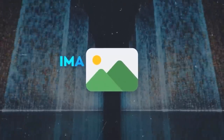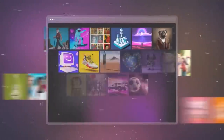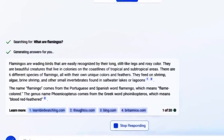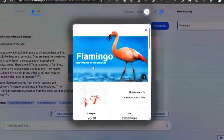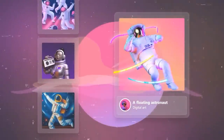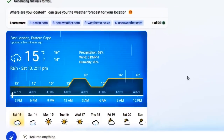Another interesting update is images in chat answer, which lets you see pictures in your chat, making things clearer, more fun, and engaging. Just ask Bing a question that needs images, and Bing will automatically show related pictures along with a bit of text explaining them. This feature uses image recognition to find pictures from the web or Bing's image database. You can see pictures of cute animals, famous places, or historical events. You can even ask Bing to create pictures like memes, cartoons, logos, or collages based on your description, making your experience more enjoyable.